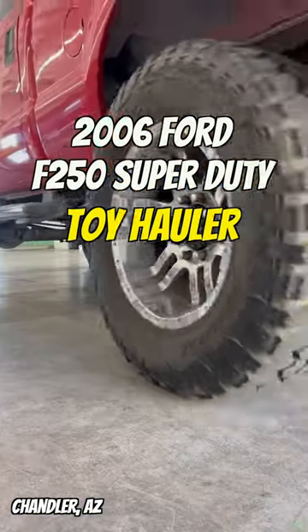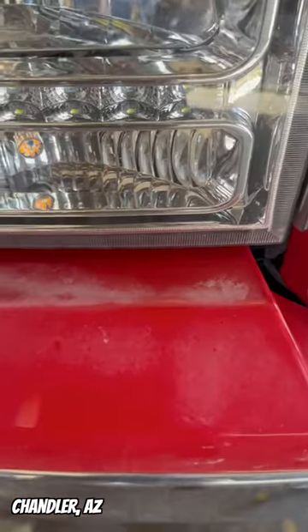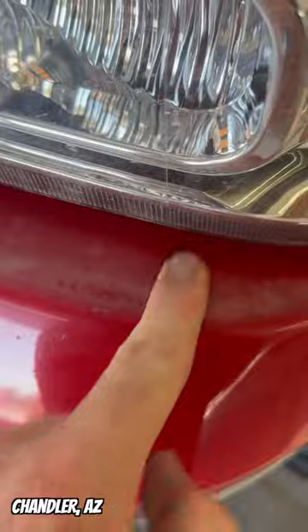This 2006 Cherry Red Ford F-250 restoration will blow your mind when you see the end result. Our customer uses this truck for boating, fifth wheeling, and cross-country travel and wants it looking new.